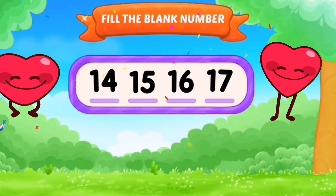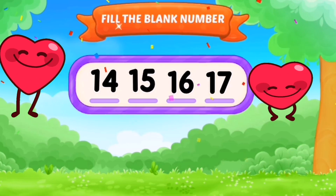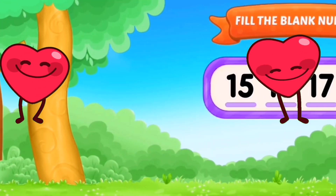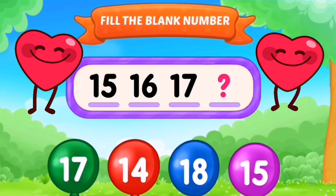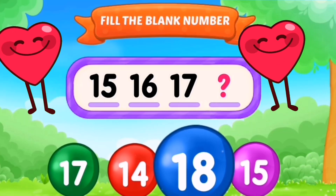The missing number was 16. Next sequence: 15, 16, 17, 18.